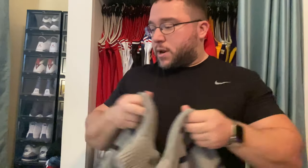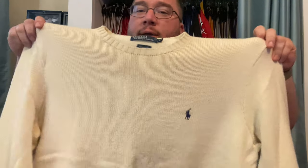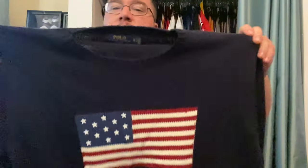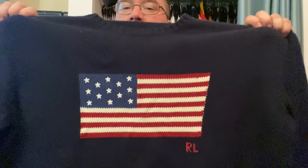So let's get on with it. First to bat, we have a gray striped zipper sweater. Next we have a cream cotton regular polo knit. And here we have the classic RL flag in the cotton material.